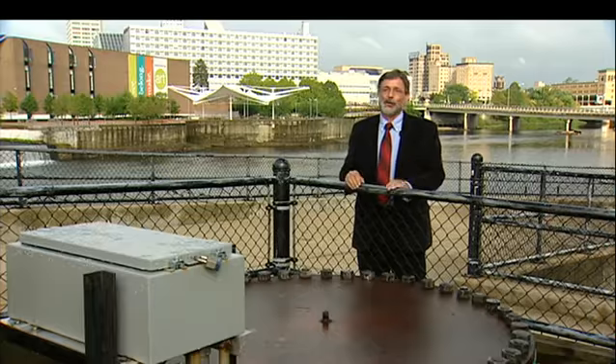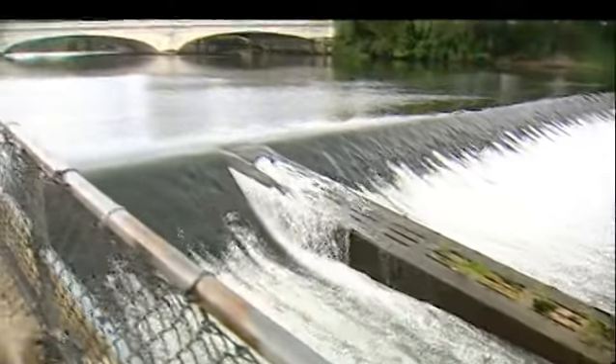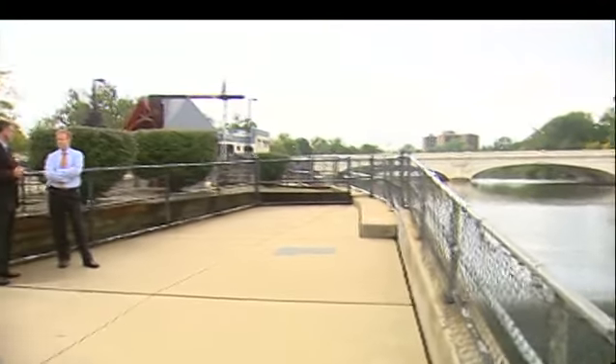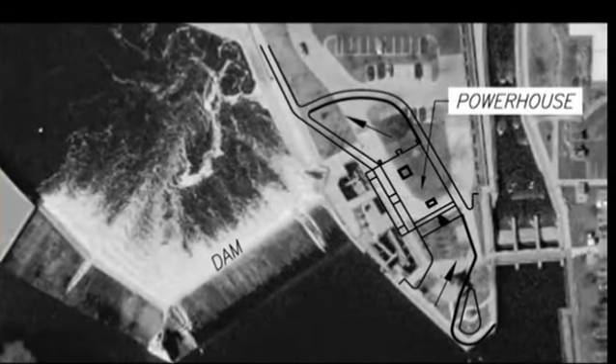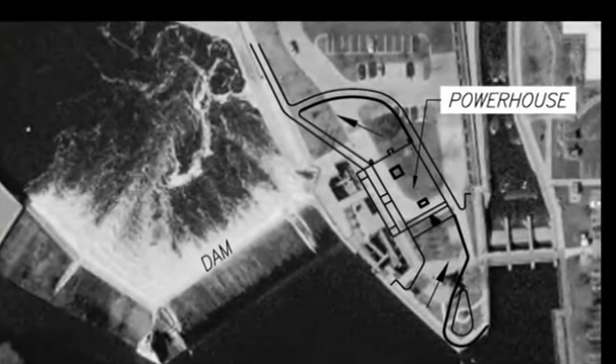So this is step one in that process to get the small turbine in. Step two is a little larger and, like the original turbine, it was started back in the early 80s. Around the same time the fish ladder was built, the city had the foresight to secure an exemption from the Federal Energy Regulatory Commission that allows the city to build a 1.78 megawatt unit right here along the sites park area.